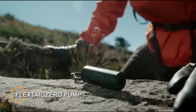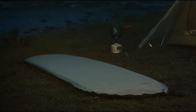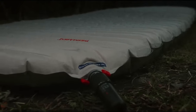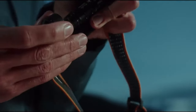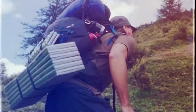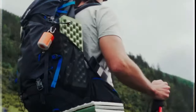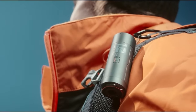Flexdale Zero Pump. The Flexdale Zero Pump is an ultra-portable and versatile air pump designed for outdoor enthusiasts, travelers, and adventurers. The Zero Pump offers convenience, efficiency, and reliability for inflating and deflating various outdoor gear and equipment. The Zero Pump features a compact and lightweight design, making it easy to carry and transport in a backpack, pocket, or travel bag. Despite its small size, the pump delivers powerful inflation and deflation performance, allowing users to quickly inflate or deflate air mattresses, inflatable boats, pool floats, and other gear.